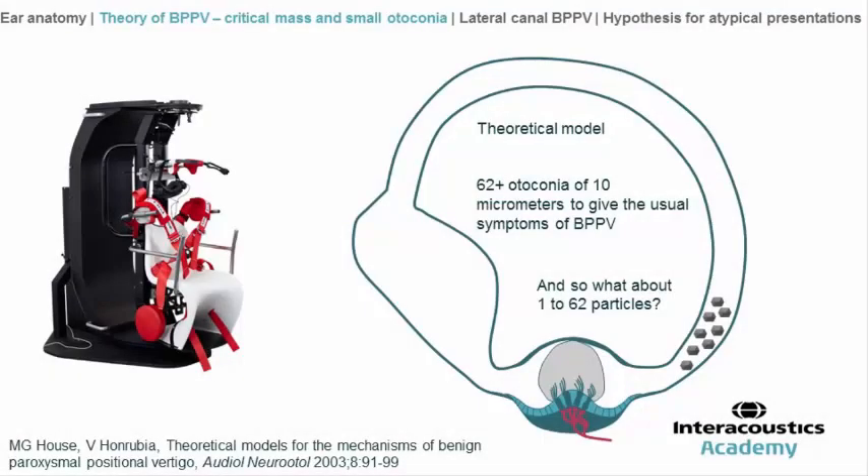This paper was published in 2003 and showed, thanks to mathematical models, that it needs about 62 otoconia of 10 µm size to reproduce the same symptoms we observe in classic posterior canal BPPV. The question is what happens between 1 and 62 particles.